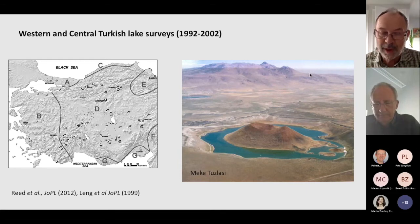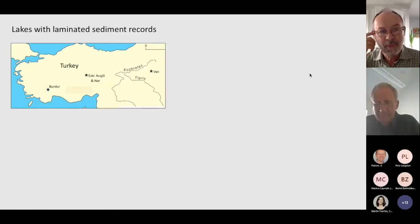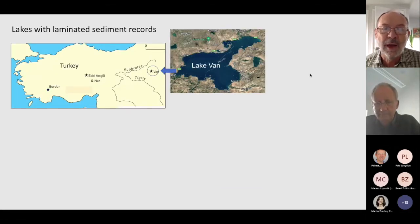This is one lake we didn't actually core — a rather unusual donut-shaped lake around a volcanic crater in central Anatolia, now sadly dry. We did know that laminated lake sediments exist in Anatolia from previous work at Lake Van, where I have never worked. Lake Van is the world's largest and deepest soda lake, known for laminated sediments spanning the Holocene, though there are some chronology issues. A deep drilling project there has since taken the record back about half a million years.